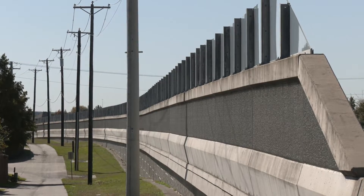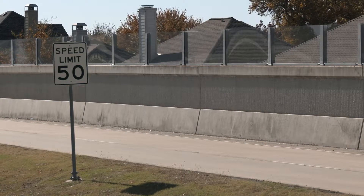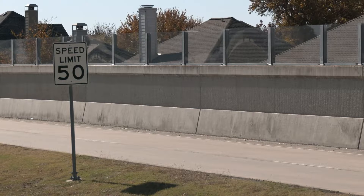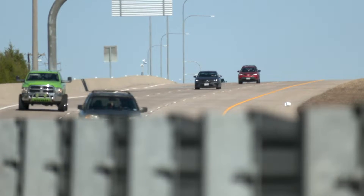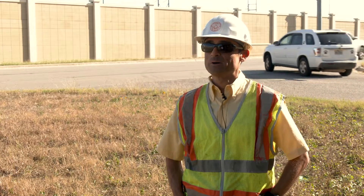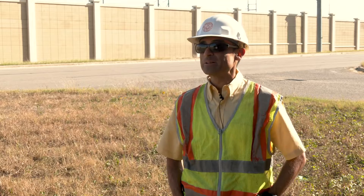Experts applied the work they did here to another loud roadway, the President George Bush Turnpike. TxDOT saw the huge success at I-30 and they were facing similar problems with noise at SH-190. Of course the conditions there are different — it is not an elevated structure, but the pavement is continuously reinforced concrete pavement. Based upon the success at I-30, they thought about creating a similar project.